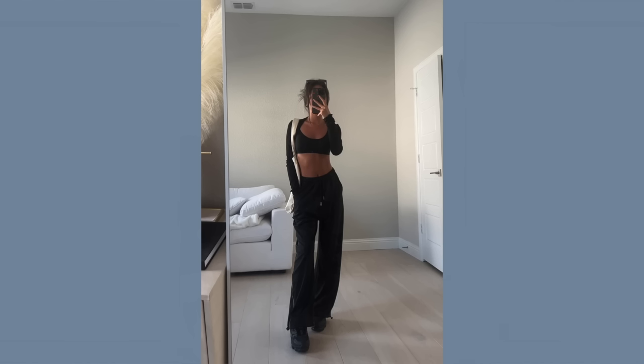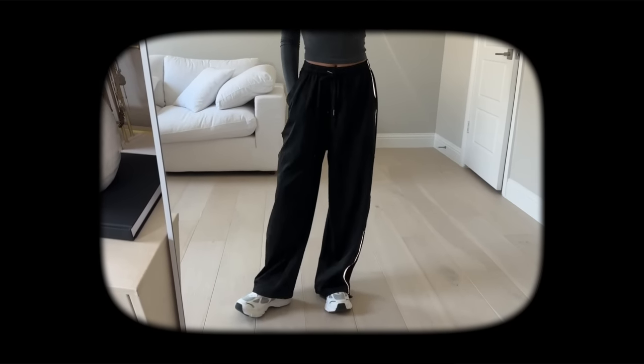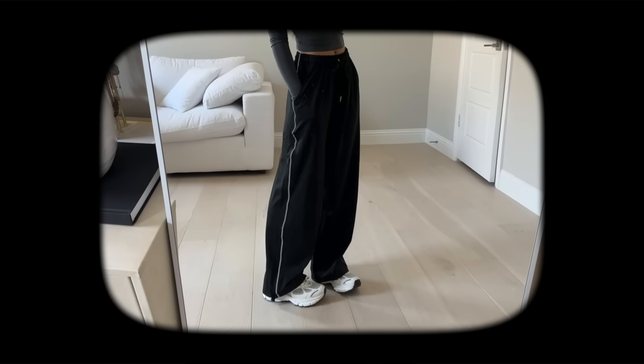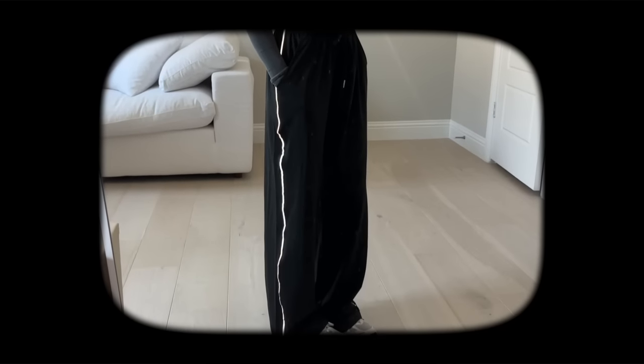Then I have these black drawstring athletic-style pants — super comfortable, casual loungewear type of pant. I love the reflective stripe going down the leg. The ankle area has the option to cinch, and there is an elastic waistband. This is another example of a really good length if you're petite and looking for an athletic-style pant with a shorter inseam — I would say this is a good option.